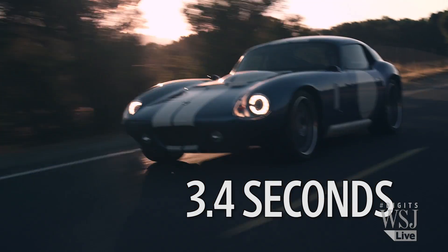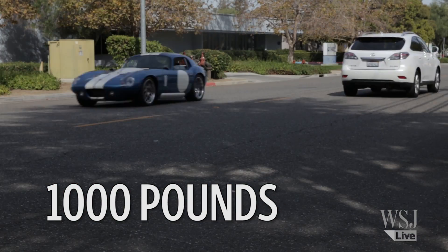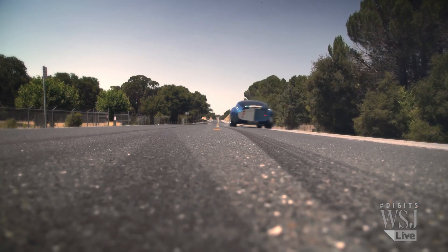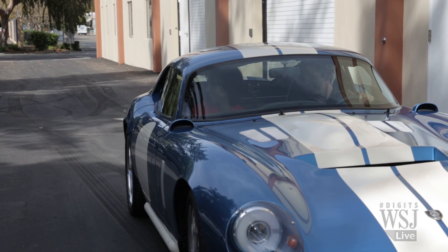0-60 in 3.4 seconds. It delivers a thousand foot-pounds of torque all the way through any legal speed limit in the U.S. Over 500 horsepower, but critically it can also be fast charged in 30 minutes.